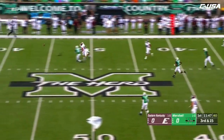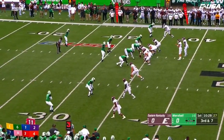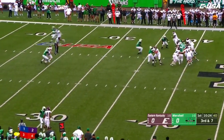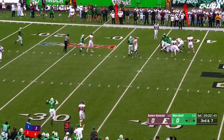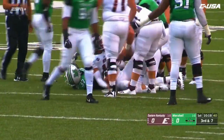Allen launches, got a man, but overshoots the intended receiver. Third and seven — Allen in trouble again, Allen will go down. Haynes was there, Kautz was there, a host of others.